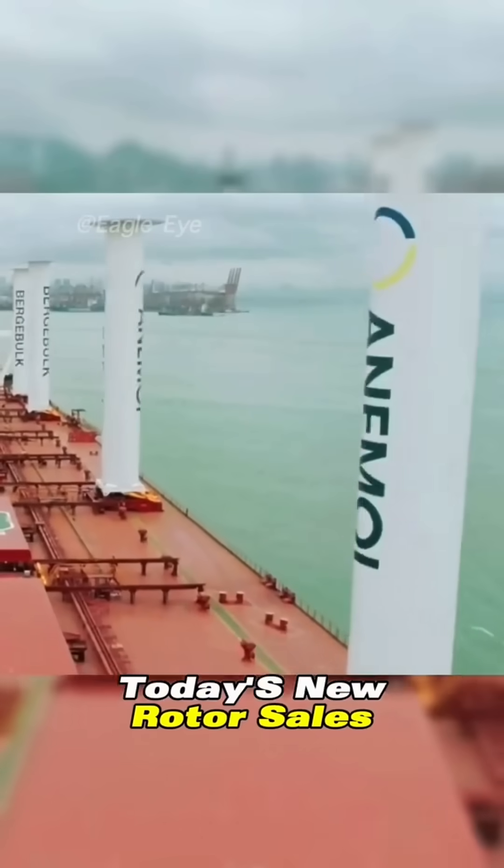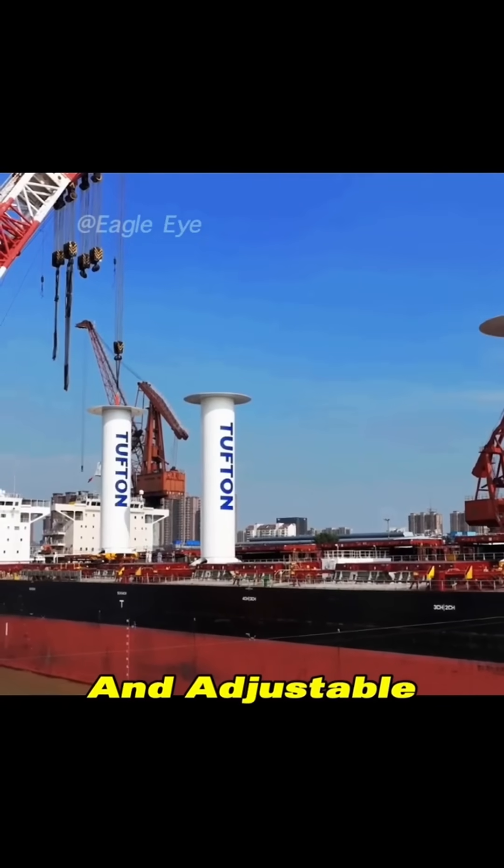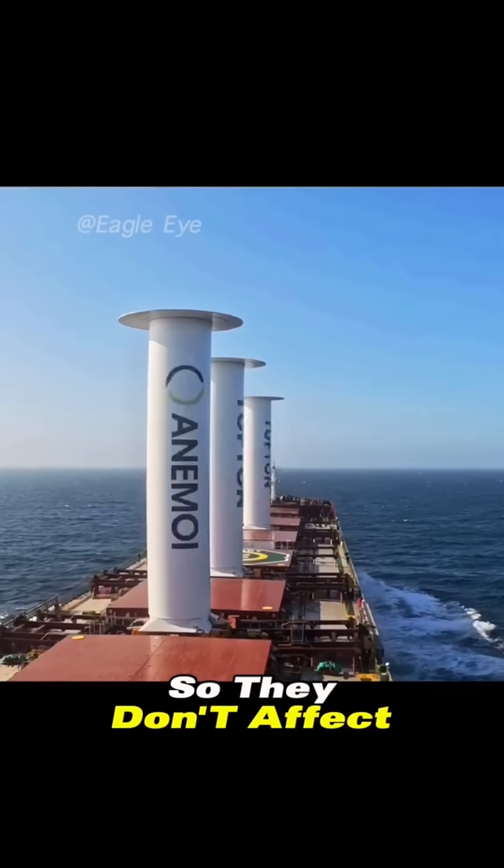Today's new rotor sails are made with composite materials, making them lighter, more efficient, and adjustable in installation so they don't affect cargo space.